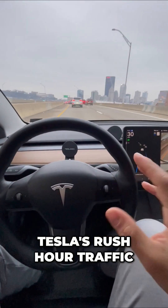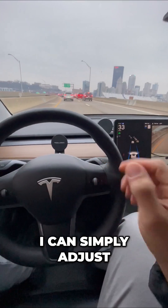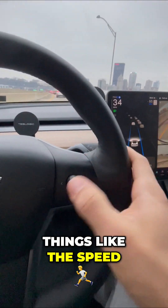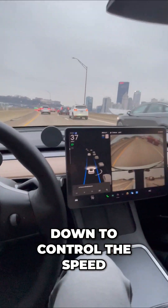The shocking results of Tesla's rush hour traffic using autopilot. I can simply adjust things like the speed and the following distance by pushing left to right on that scroll wheel, or up and down to control the speed.